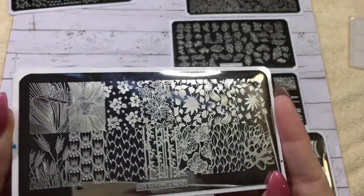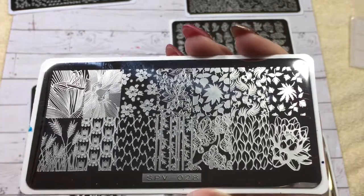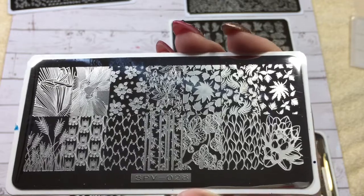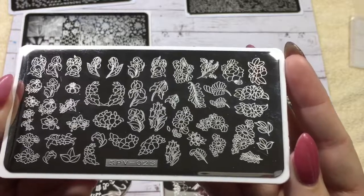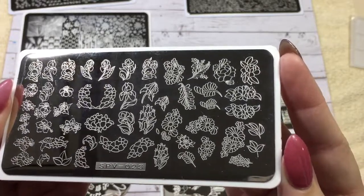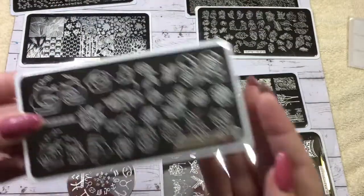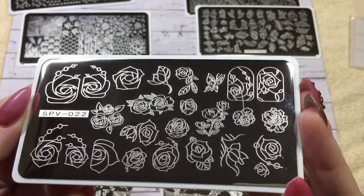Sometimes you just buy something because it has two images you really like on it — for me, that was the wheat and these leaves. I thought they could have some really cool inspiration designs. This one I thought you could do some really cool watercolor designs with, and this one I thought would make for some really cool stained glass type nails.